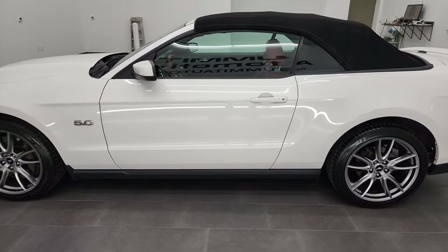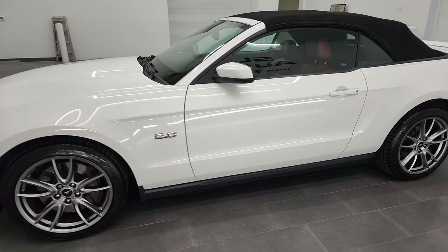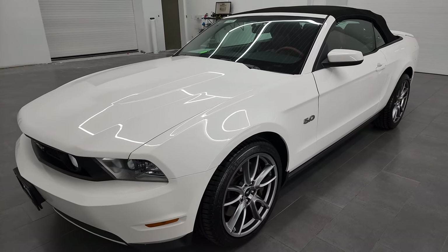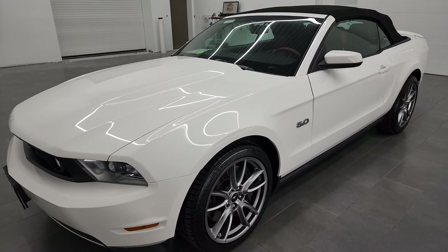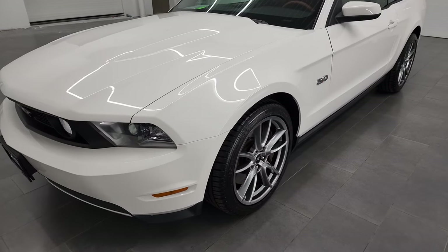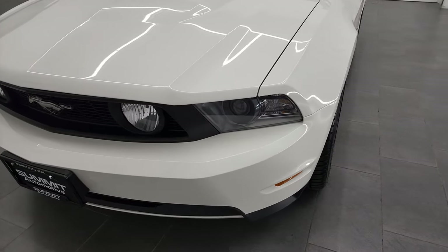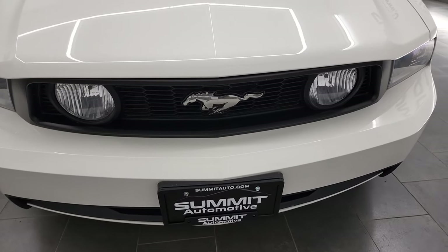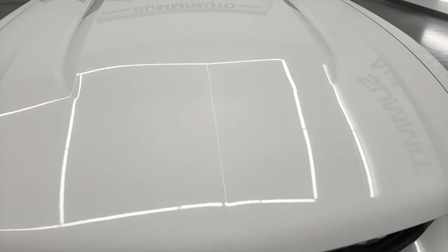This 2011 Ford Mustang GT Premium has the 5-liter V8 gas engine, puts out 412 horsepower. This car has been fully safety inspected by our service shop per the state of Wisconsin inspection process. It has a fresh oil and filter change, all the fluids have been checked and topped off, and this car is 100% ready to go.